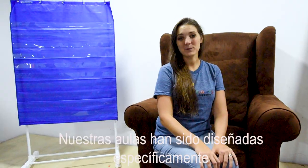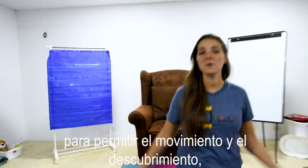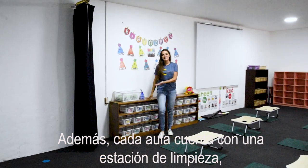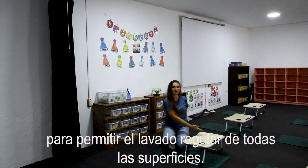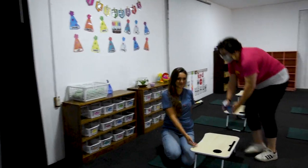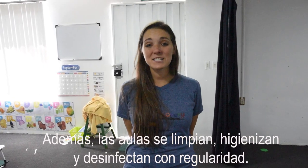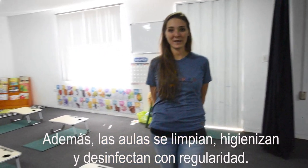Our classrooms have been specifically designed to allow for movement and discovery while still maintaining proper distancing. Also, each classroom has a sanitation station to allow for regular disinfection of all surfaces. Additionally, classrooms are cleaned, sanitized, and disinfected regularly.